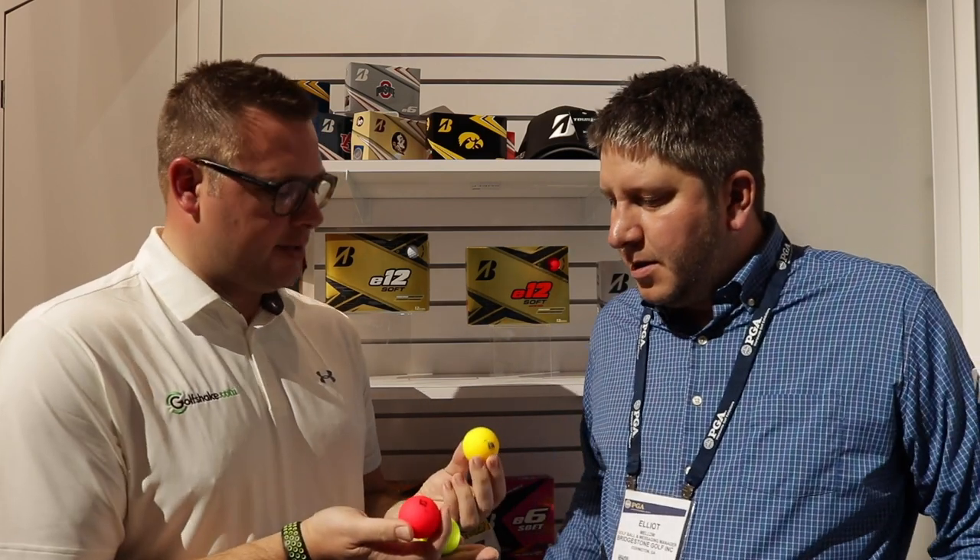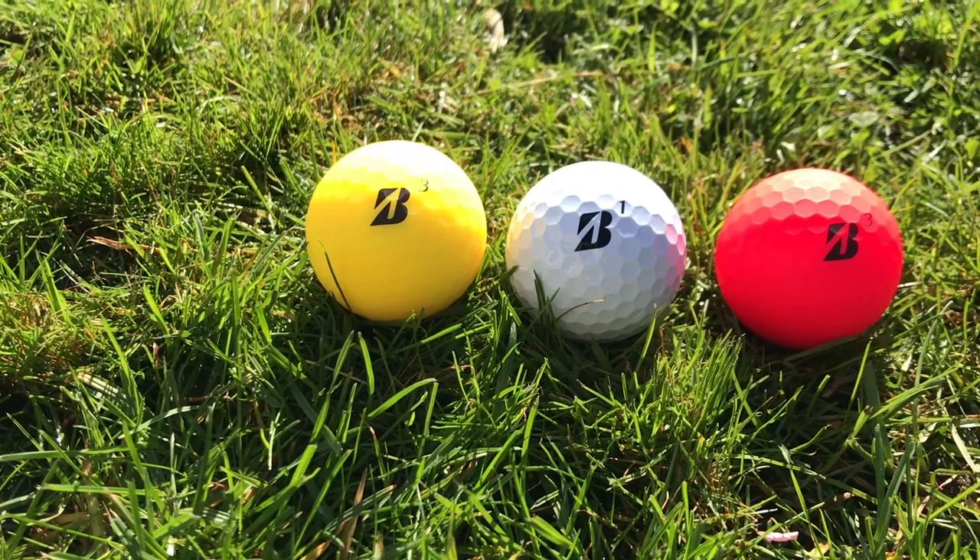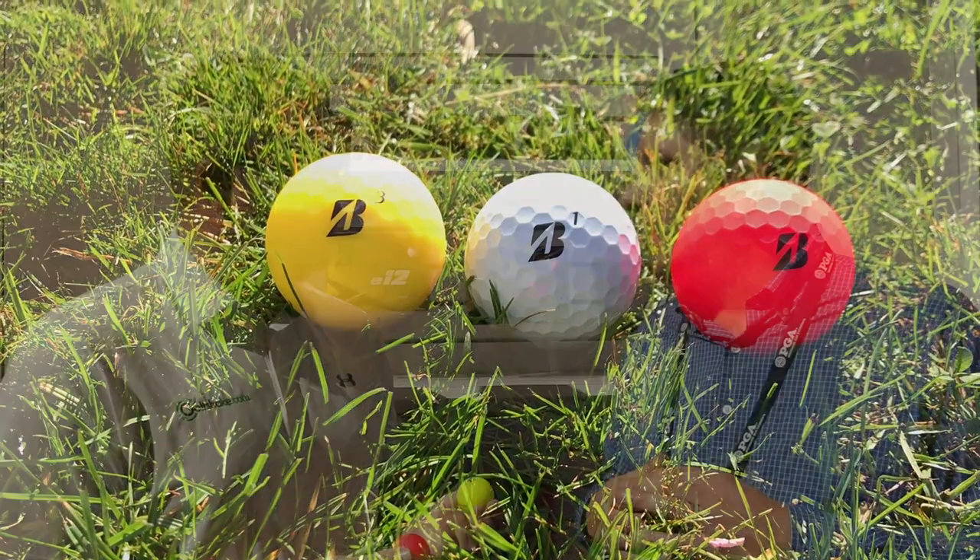We've got some new colors as well — we have the matte finish in matte yellow, red, and green. Our thought process is we understand there are some matte colors in the marketplace, the market has been established, and we know golfers are looking for it. We wanted to position the matte finish on a premium performance product, because a lot of the matte that's out there is just a visual story. So we're putting it in the Active Acceleration Mantle, the brand new flagship of the line from a performance and technology standpoint, so consumers have options.